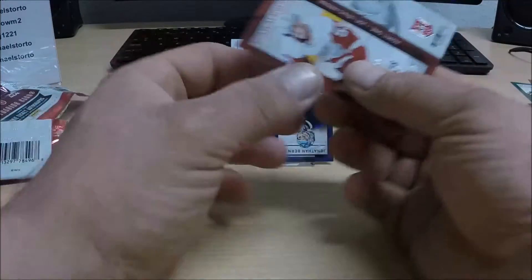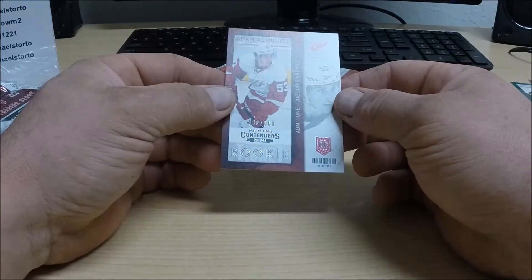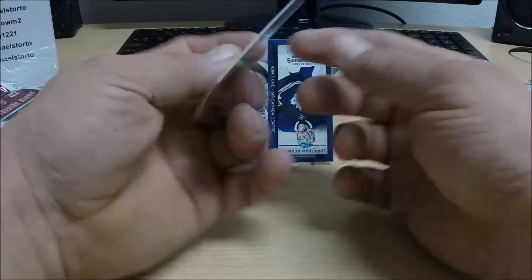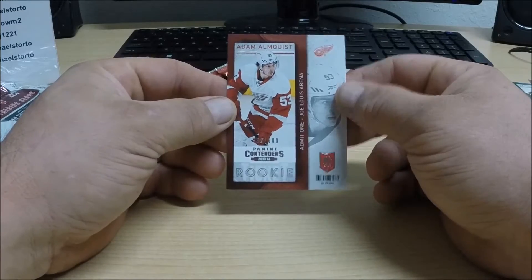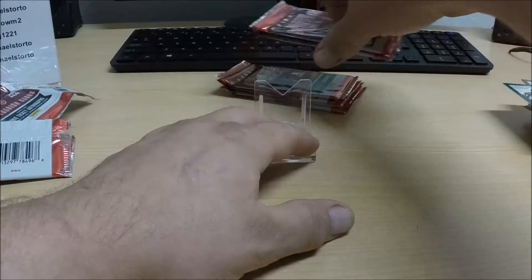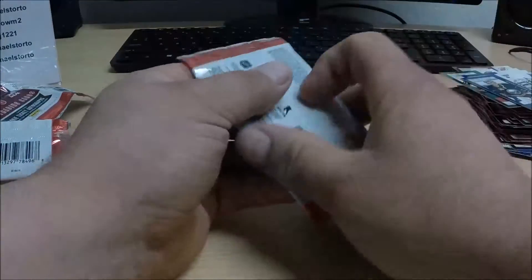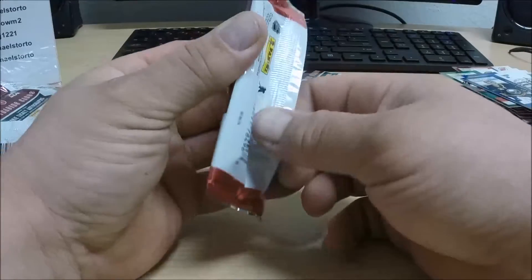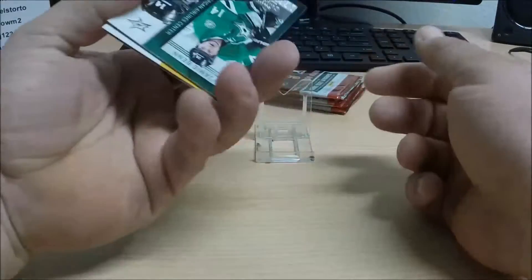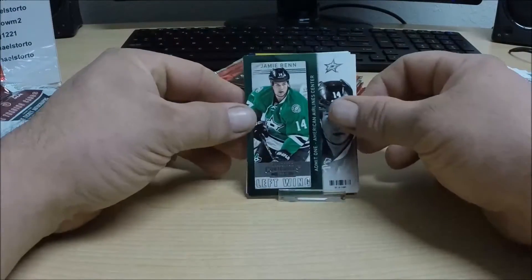A rookie card — this is for the Red Wings: Adam Almquist, not autographed, going out to BQ44 with the Red Wings. When we're done here I'm going to zip through the stack of cards just to make sure I didn't miss any other rookie cards — I don't believe I did, but it doesn't hurt to double-check.